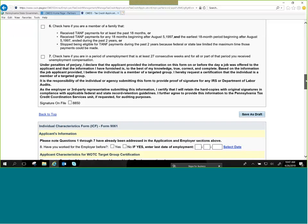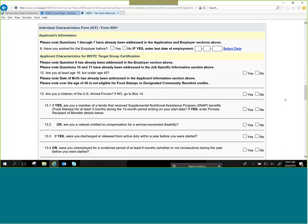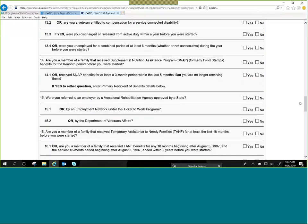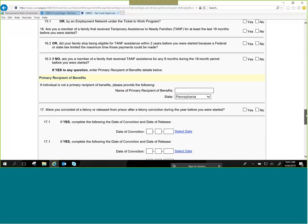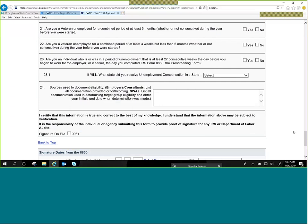Now we're moving on to the 9061 form. Again, these questions mirror what is on the 9061 form, so whatever the employee checked on the boxes, you check the same questions on the online form. At the bottom of the 9061 there's the same 'signature on file' as we had on the 8850. One thing to point out: question 24 asks for sources used to document eligibility — you can leave this blank. We don't need you to list all documentation provided. Just ignore that box.